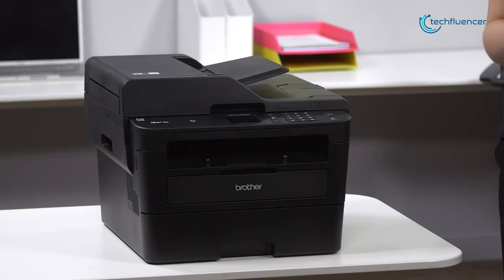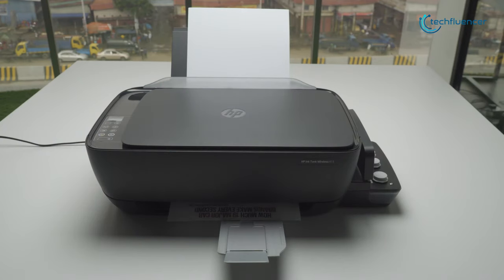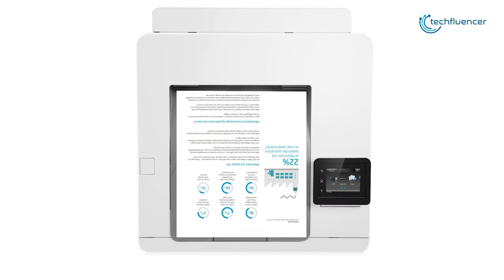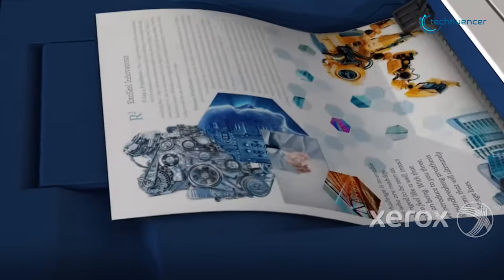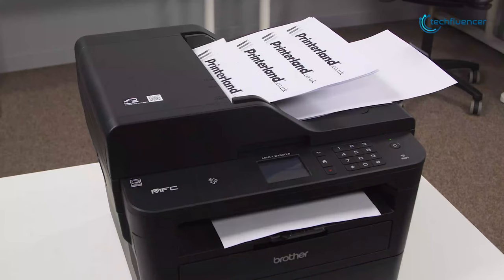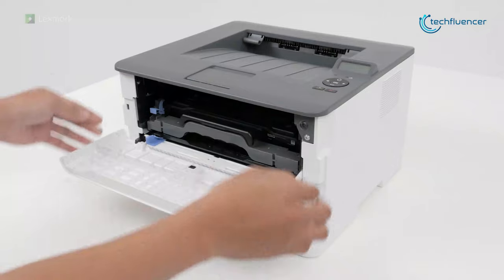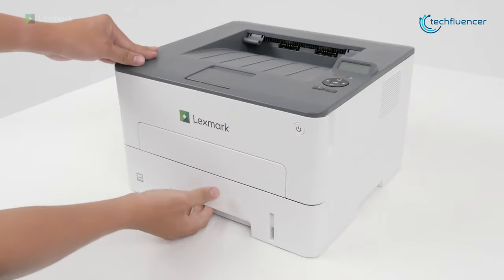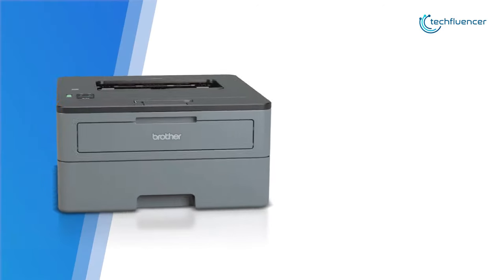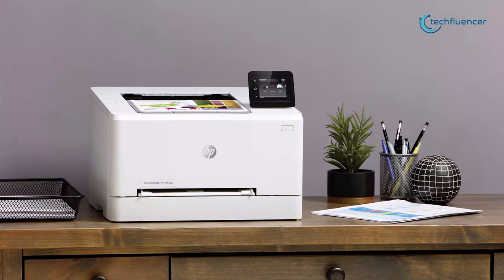The best laser printers offer excellent printing that puts even the top inkjet models to shame. These devices provide all sorts of benefits from cheaper printing cost per page to better document quality. But finding the best one is hard as there are a lot of options available. That's why today we have come up with a list of 5 best laser printers that you can get in 2020.